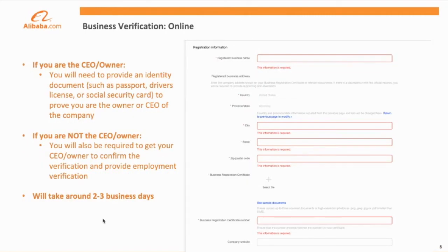Following submission of your business documentation, you can select either phone or online verification. For online verification, if you are the CEO or business owner, you will be asked to provide an identity document such as a passport, driver's license, or social security card to prove that you are the owner or CEO of the company. If you are not the owner or CEO, you'll also be asked to provide your identification as well as confirmation from the CEO or business owner to complete the process.